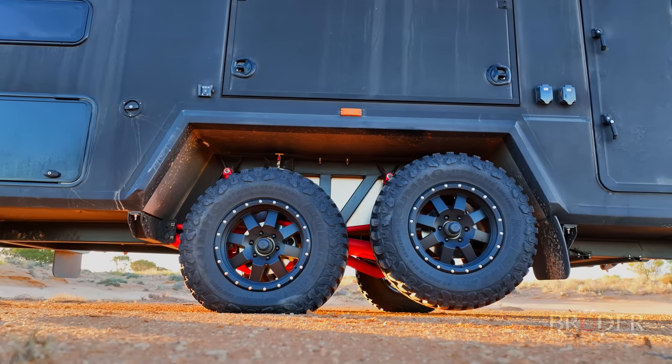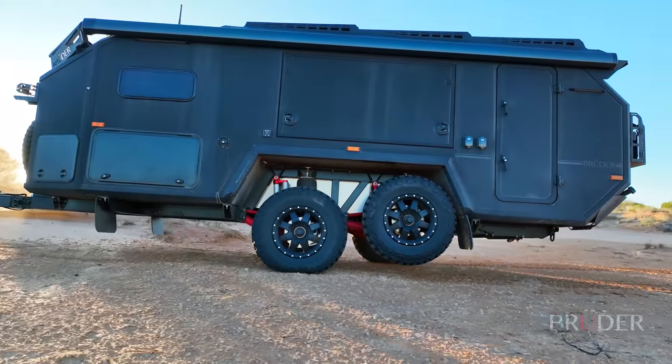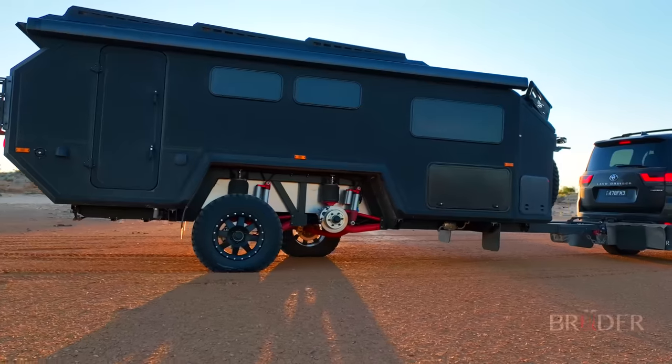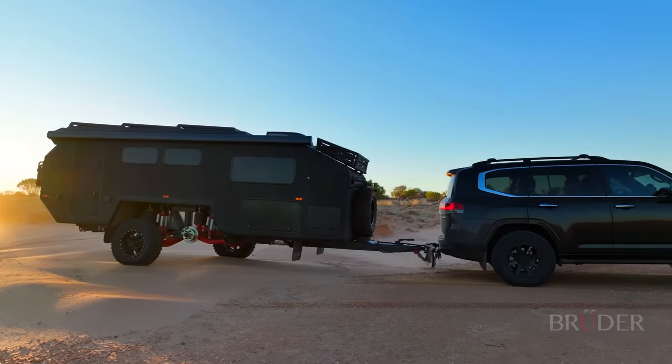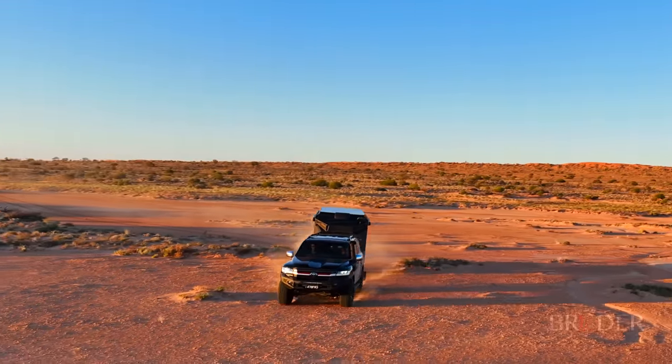Certified engineered to handle forces five times beyond its maximum weight, the EXP7 is so strong it has the unique ability to convert from four wheels, to three wheels, to even two-wheel configuration. And with backup systems like this, the EXP7 is as unstoppable as an expedition trailer can be.